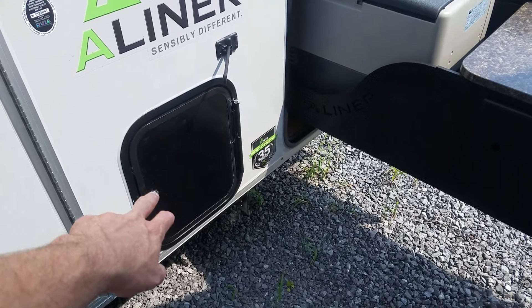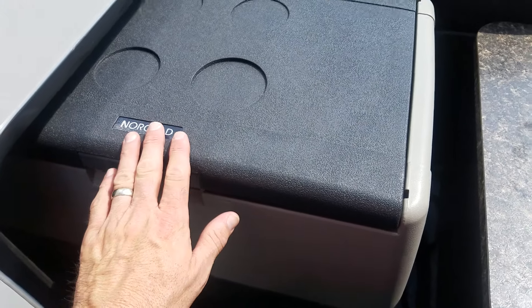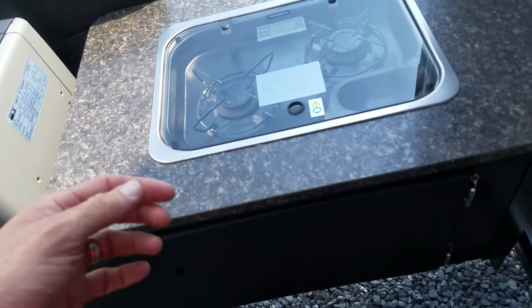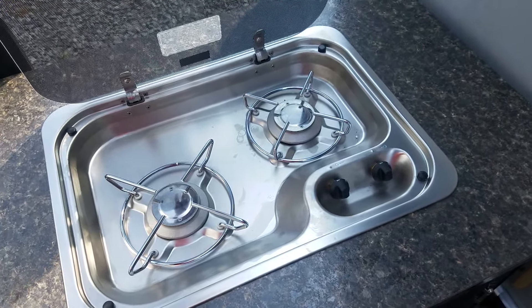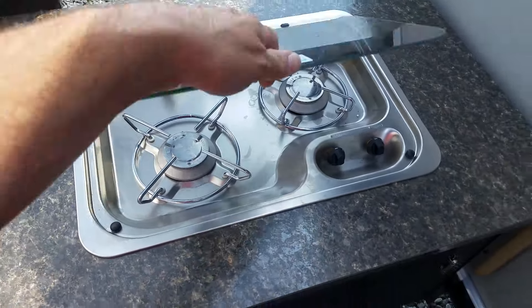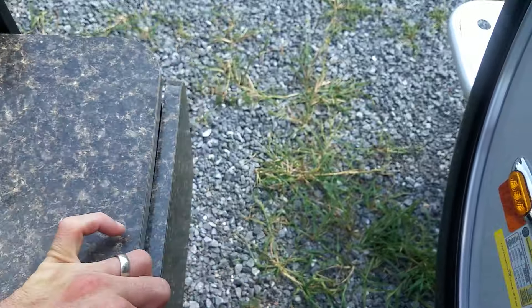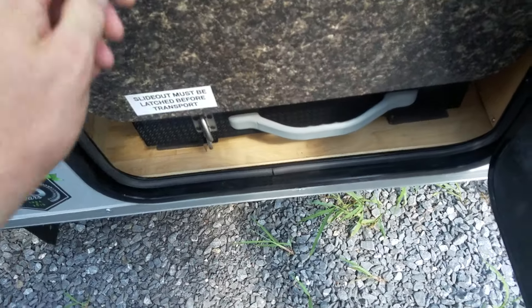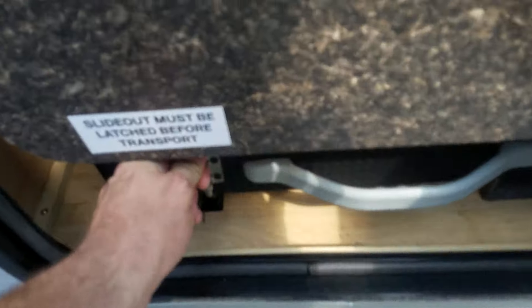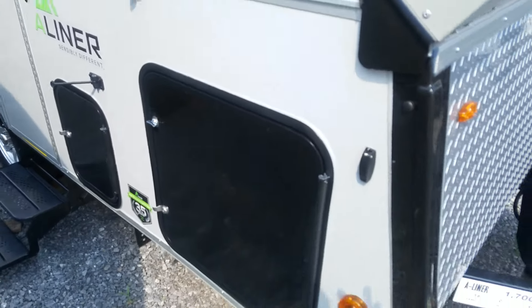Down here you have the spot where you empty out your cassette toilet. This is a Norcold refrigerator-freezer — it can either be a refrigerator or a freezer. Most people use it in refrigerator mode unless you're going hunting and want to bring stuff home frozen. You've got a two-burner stove right here. All of this is on a sliding tray, and on the end you have a little addition that comes up. That tray slides right into this compartment and then locks down at the bottom. The door closes and voila.